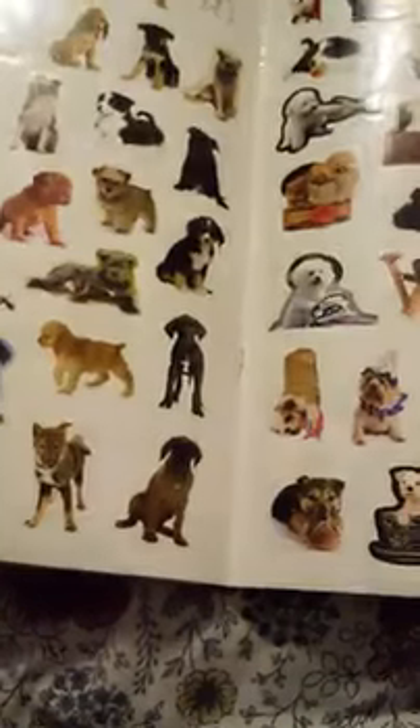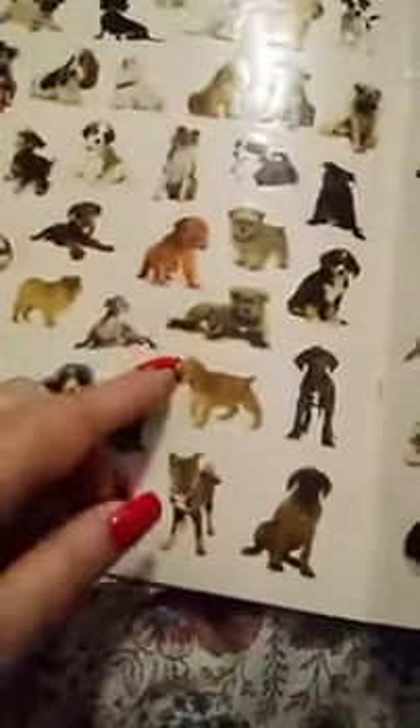So my question for you guys: are you a dog person or a cat person? It's okay to like both, because I'm a dog person and a cat person — I can never choose between the two.